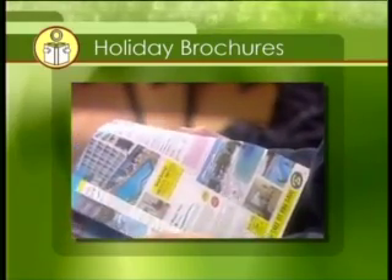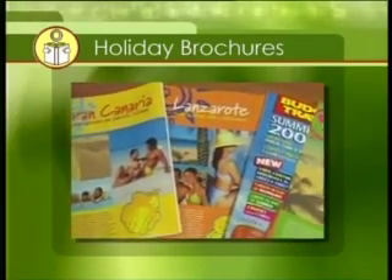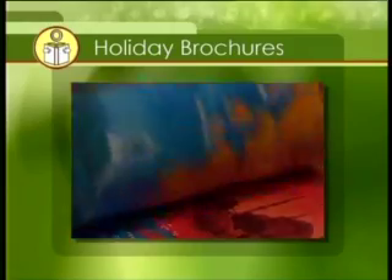Once you have an idea of where you want to go, holiday brochures give you more information about activities, pricing and standard of accommodation. This brochure advertises sun holidays for the summer season. Near the beginning of the brochure, there's general information about the different places included.